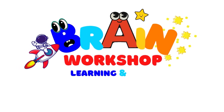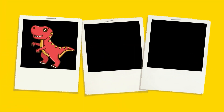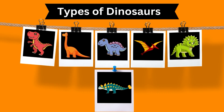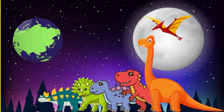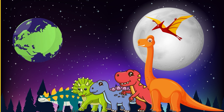You are watching Brain Workshop — learning and fun! Hi dear fellows, dino explorers! Today we are going to learn about some amazing types of dinosaurs. Get ready for a roaring adventure! Let's start our journey by getting to know the different types of dinosaurs that once roamed the earth. Are you ready, kids? Let's dive in!